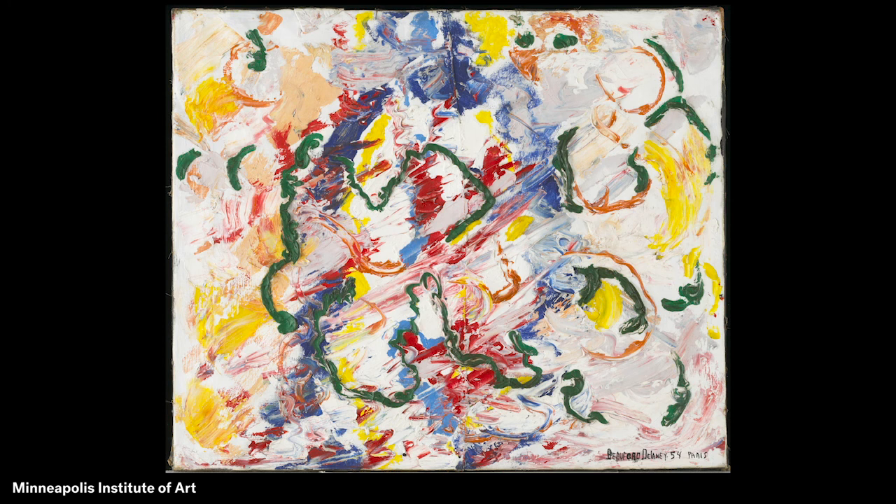What do you think makes Beauford Delaney's abstract painting a highlight? Grab your pencil and paper or other supplies and make your own abstract artwork. What kind of feelings will you show?